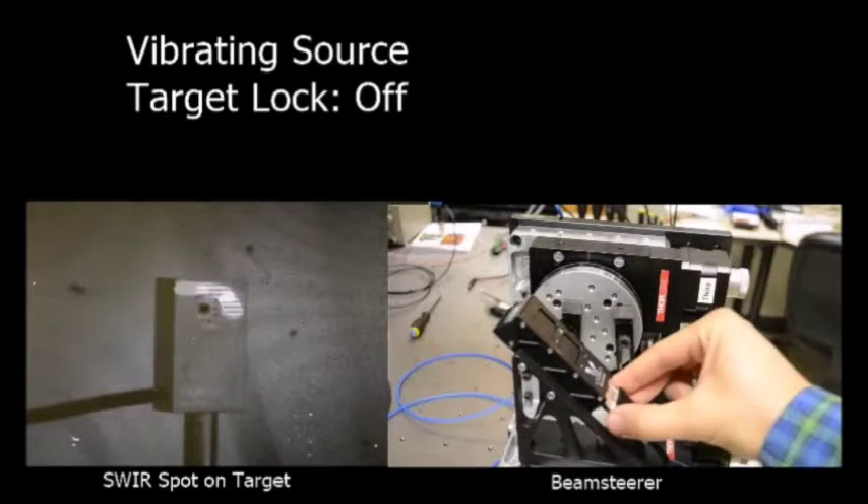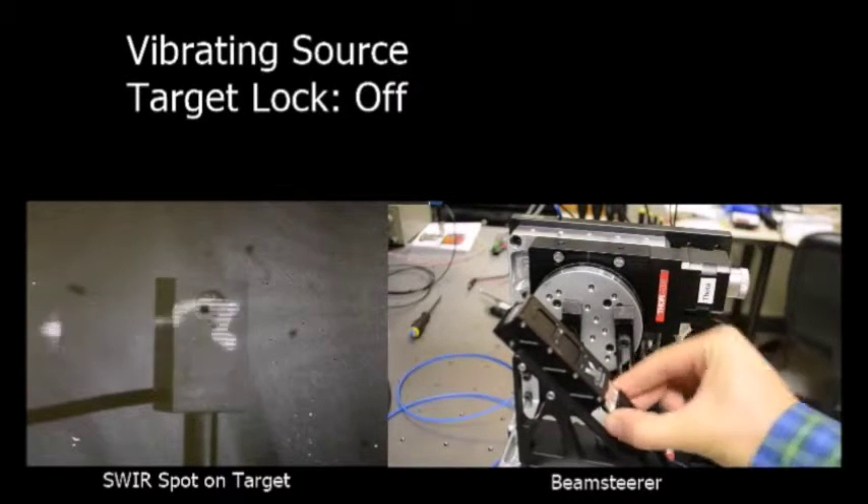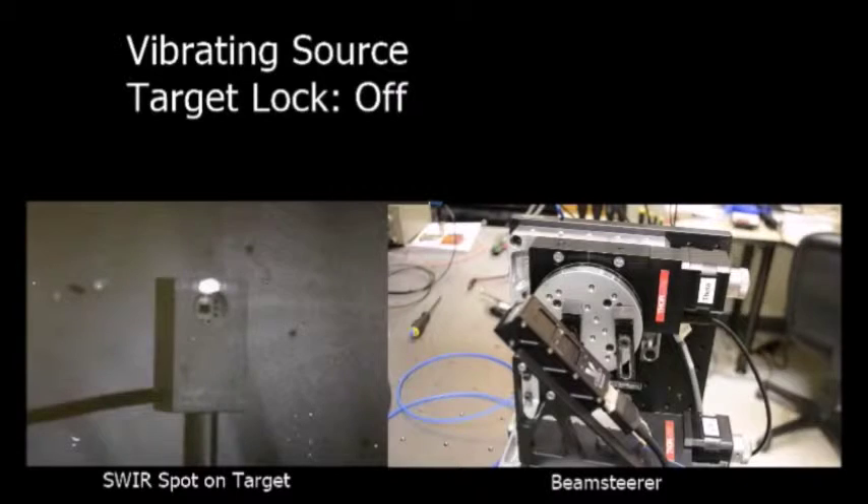First, with the tracking turned off, we jiggle the C-Or and record the beam pointing varying over many times the active area of the target detector.